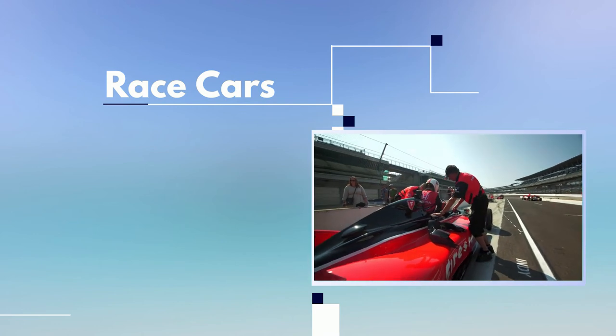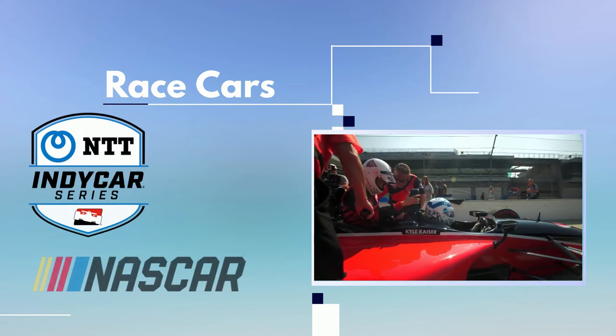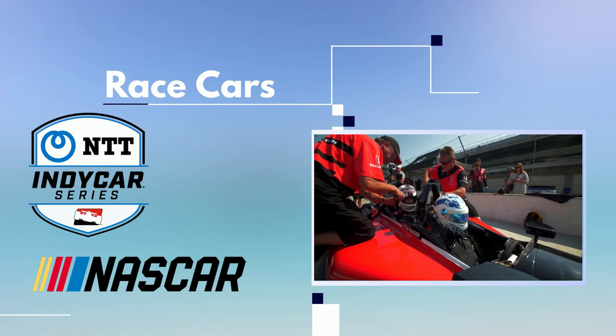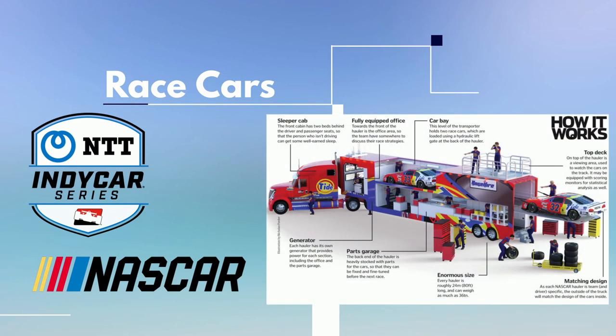Race cars. Race cars travel using different methods depending on the circuit and the distance between tracks. For IndyCar or NASCAR, which typically remain domestic or at least in North America, teams take cars and equipment via specialized tractor trailers. These are owned by each race team and driven by drivers who work for the teams and often have other tasks at the track.